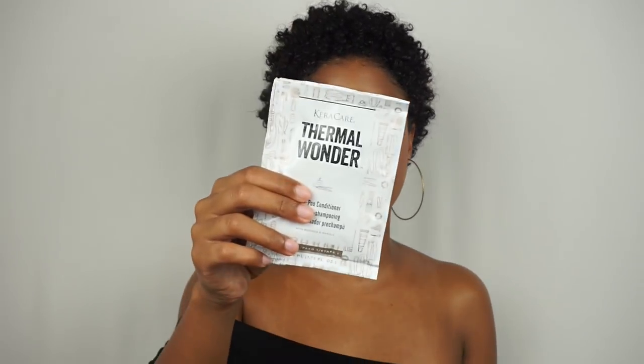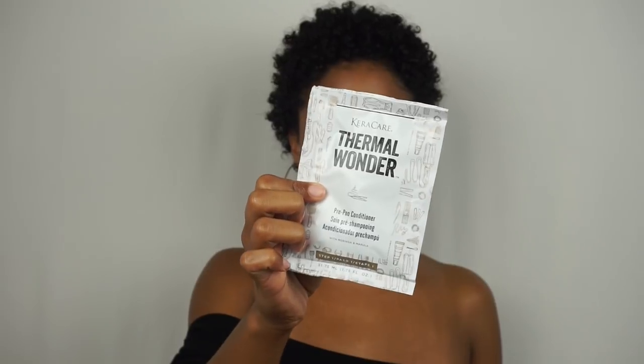The Karakare pre-poo conditioner is amazing. I literally had a full week of good hair after using it. It also made my hair much easier to detangle. My hair just seemed happier and in a better mood, and we started off wash day on the right foot.